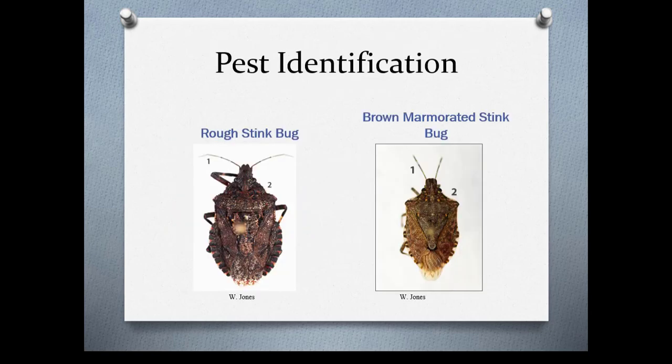Here are a couple of stink bugs. The brown marmorated stink bug is actually an invasive species in our area that has made it to Oregon and feeds on tree fruit crops as well as vegetables and small fruit. The rough stink bug, on the other hand, is actually a predator of caterpillars, beetle larvae, and adults. It's really important that you correctly identify what insect or pest you have in order to manage them properly.